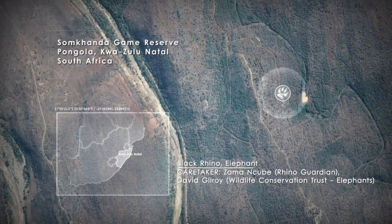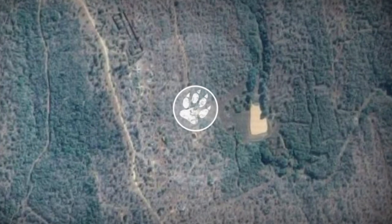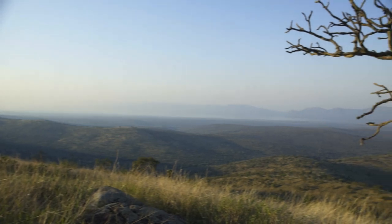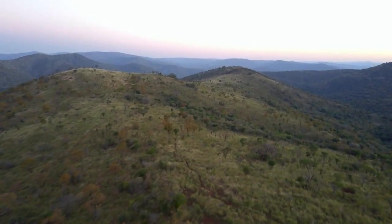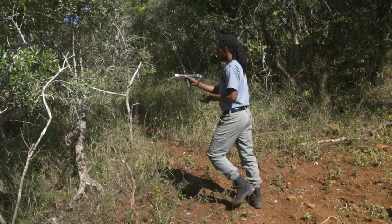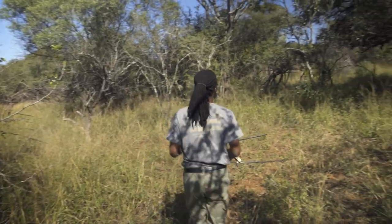We travel to a private reserve in northern KwaZulu-Natal. This is one of the most wild, undisturbed parts of South Africa. Here you'll find grasslands and thick thornveld — the perfect refuge for some of the world's most endangered wild animals: the rhino. Here at Somkanda, monitoring wild animals is an important part of their daily routine.